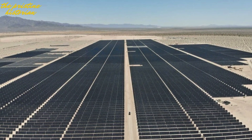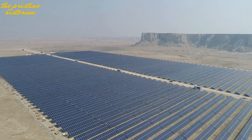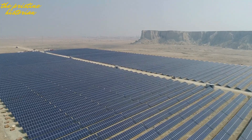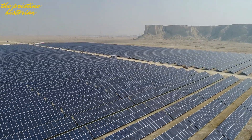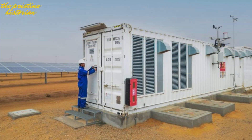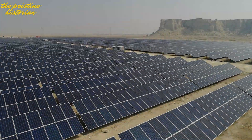This is a game changer for Tunisia's energy sector. It will help meet 10% of Tunisia's energy needs and put the country on the map as a leader in the renewable energy revolution. Plus, it's great for the environment — this project will reduce carbon emissions by a whopping 2 million tons annually.